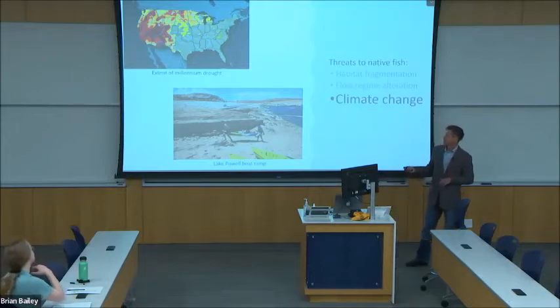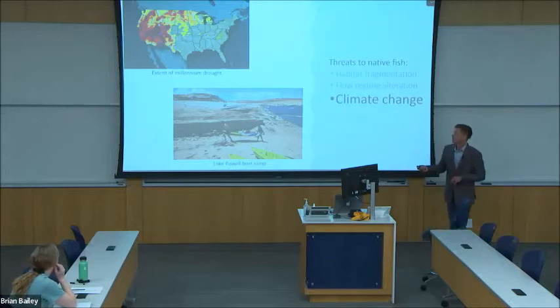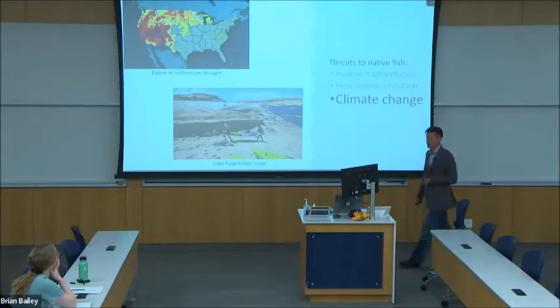And here you can see one of the boat ramps, the very end at Lake Powell, and it's left high and dry. It's well above the level of that water.